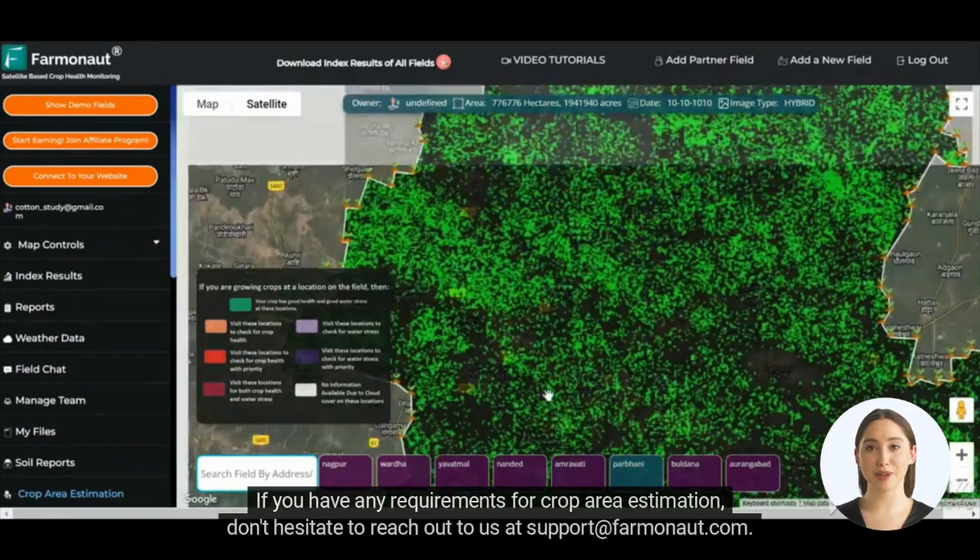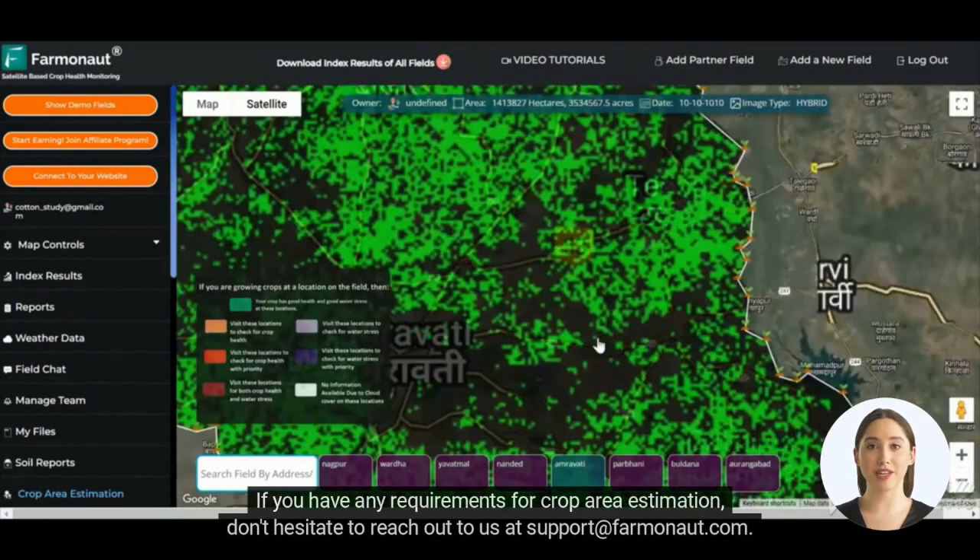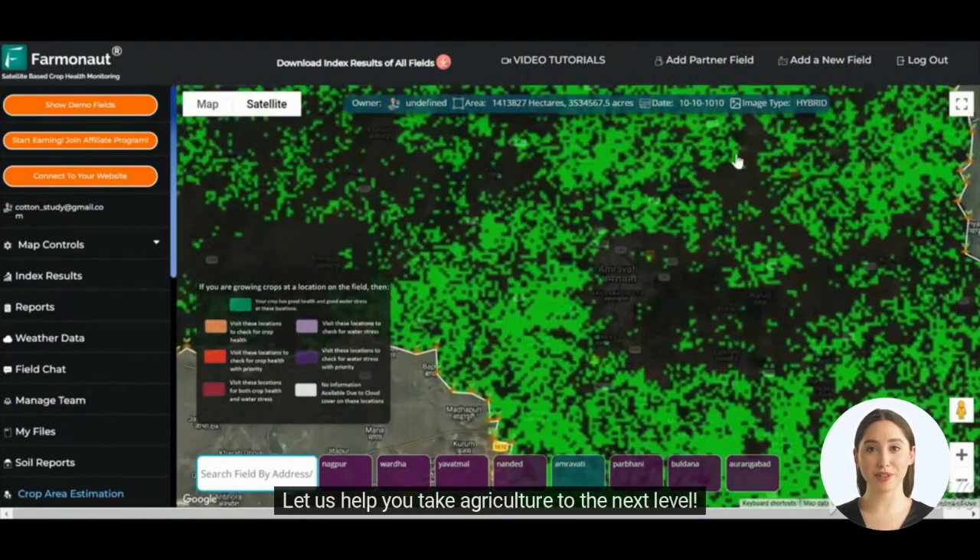If you have any requirements for crop area estimation, don't hesitate to reach out to us at support@farmanaut.com. Let us help you take agriculture to the next level.